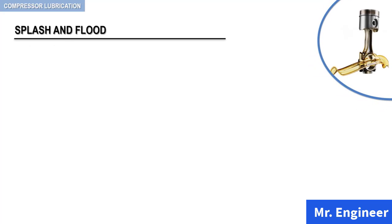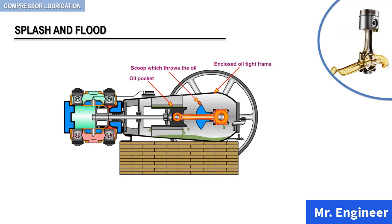Many horizontal compressors, as the example you can see here, use the splash and flood lubrication system for bearing and crosshead lubrication. In this system, oil is elevated from the reservoir and splashed by scoops on the crank counterweights. Some oil is diverted to the bearings and the remainder is thrown into a large pocket over the crosshead, from which a stream of oil flows to the crosshead pin and crosshead bearing surfaces.